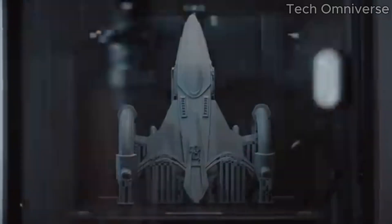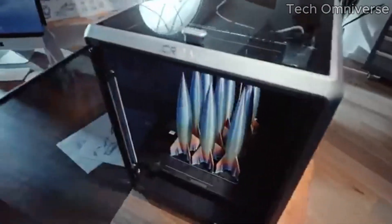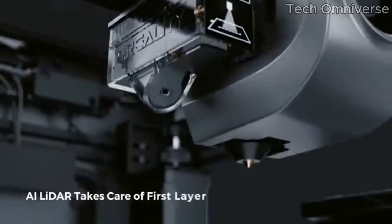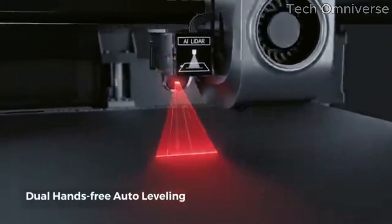User experience is a top priority with the K1MA. The setup process is straightforward, making it accessible for beginners who may feel intimidated by 3D printing technology. The printer's intuitive touchscreen interface makes navigation a breeze, and the included software is user-friendly, allowing you to prepare and manage prints with ease.